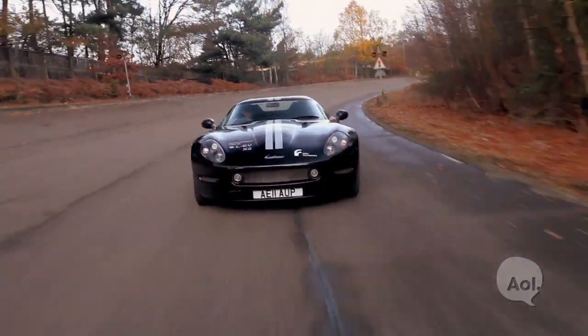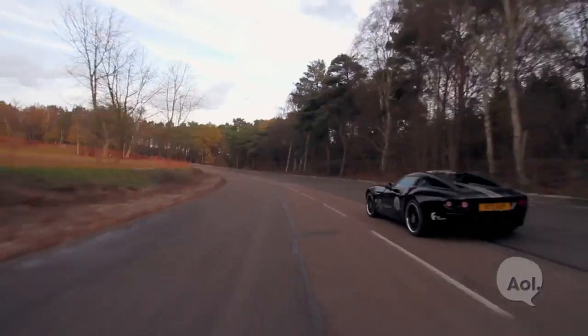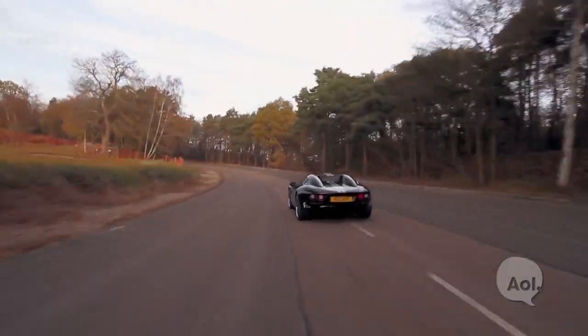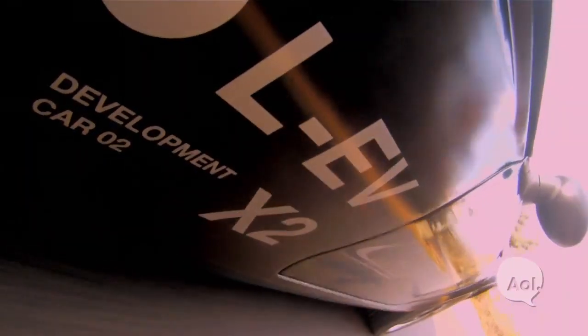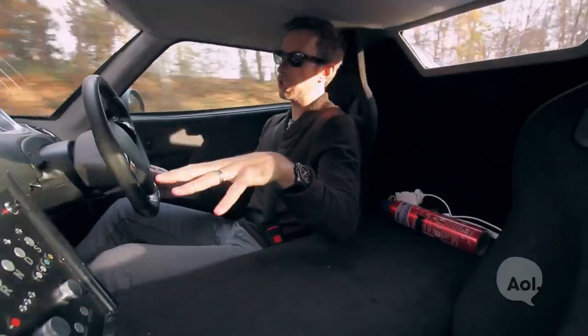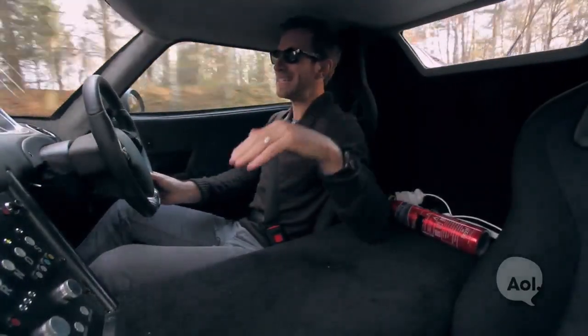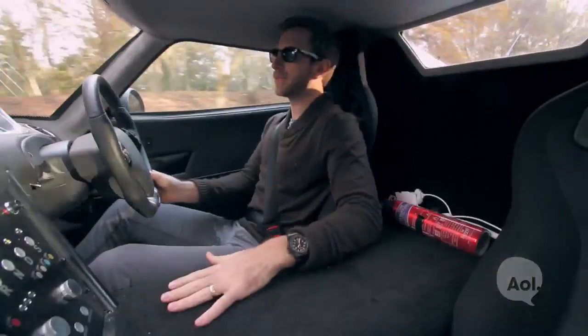There are two motors, 150 kilowatts each. There's an electric differential which helps distribute the power, along with traction control. The chassis uses an aluminum honeycomb pattern. They integrate the batteries into the chassis — they didn't just build the chassis and then lay batteries on top. It's inside the chassis: super rigid, super light, and gives it great stability.